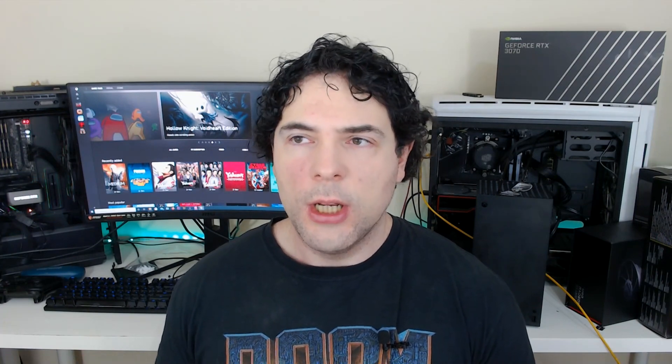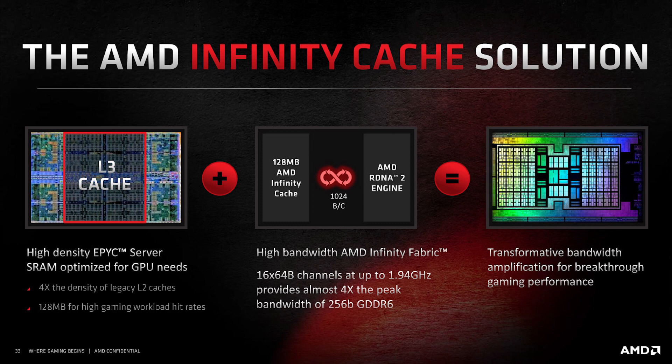We've seen that with RDNA-2. While RDNA-2 is not chiplet in nature, the design itself — for example, the Infinity Cache, just how the entire compute units work, the architecture — is extremely scalable. So you can create a design which is great for consoles or really great for high-performance desktop GPUs. And this does seem to be carried forward with RDNA-3.